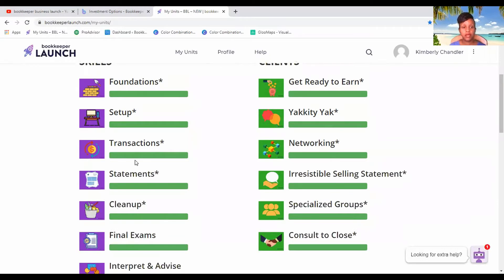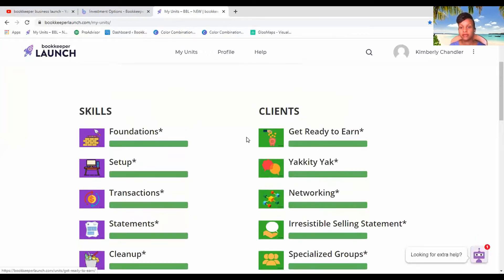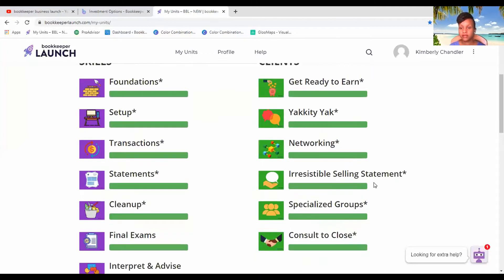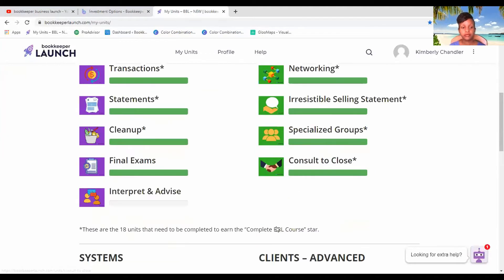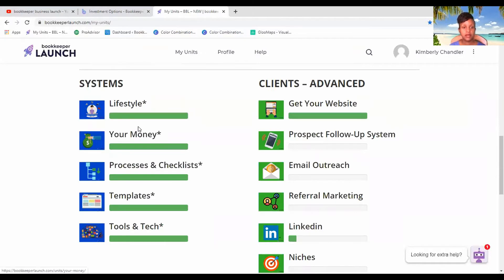So you have the Foundations, the Setup, the Transactions, the Statement Cleanup, Final Exams — and you have to pass those before you can actually achieve that. Then you have the Clients part, where you have Get Ready to Earn, Networking, and Irresistible Sales Statement, which is very good and really helped me.